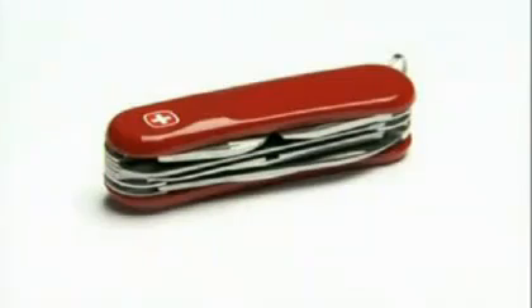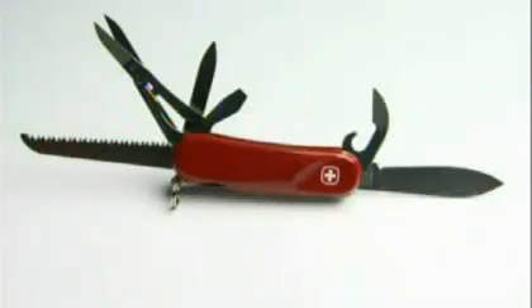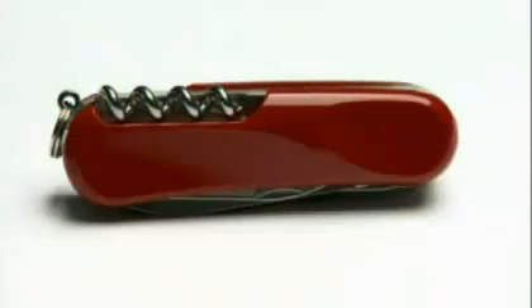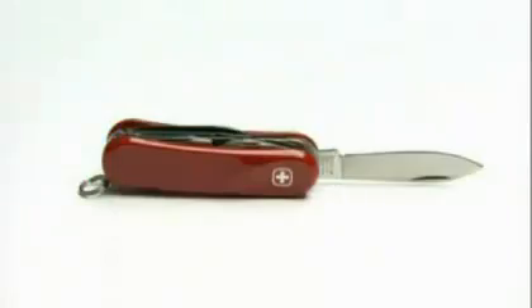It's gotten countless people out of tight situations, and opened a few bottles of wine along the way. The Swiss Army knife is no ordinary pocket knife. It's gone from being a humble, utilitarian tool to a global cult icon and a true ambassador of Swiss culture. It's so iconic, it's well known all over the world and it's part of this country for sure. The Swiss Army knife doesn't break — it performs. People know about this multifunctionality, this reliability in 100% of the cases. That's what probably made it.